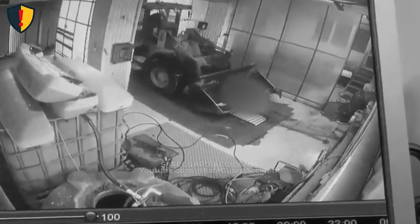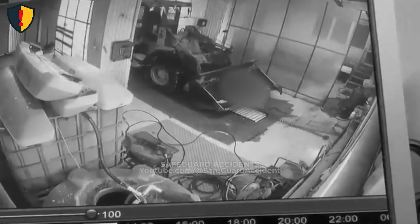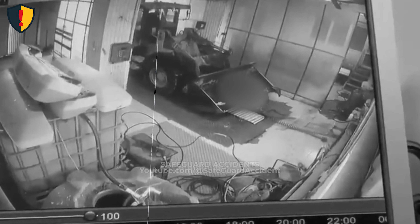Set strict entry controls, clear every person and obstacle, and move only under guidance from a dedicated spotter.